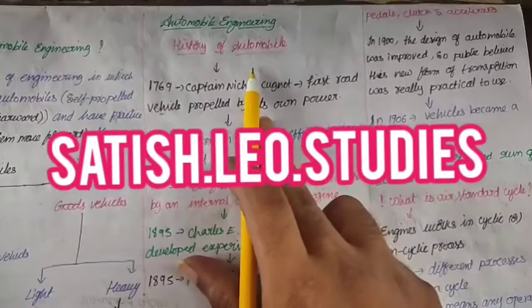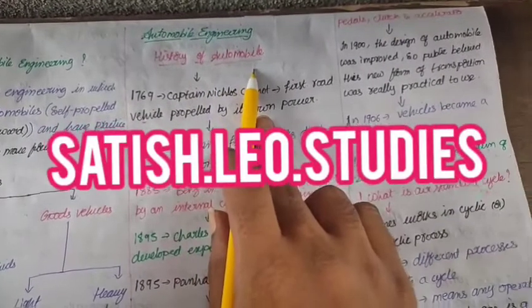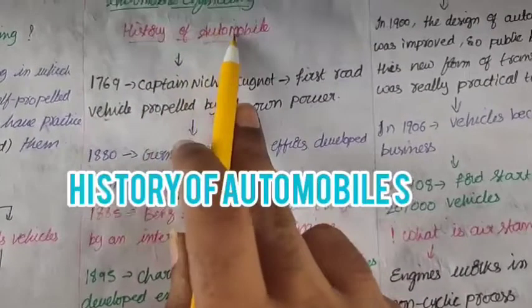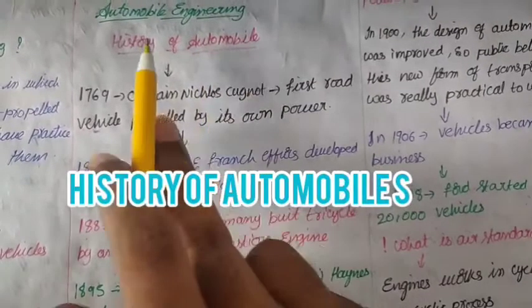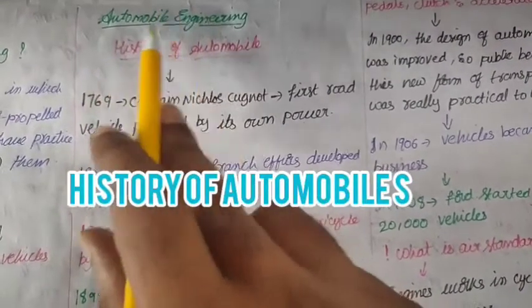Hi students, welcome to my YouTube channel. This is Satish, creator of Satish Leo Studies. The topic of my channel is the history of automobiles.